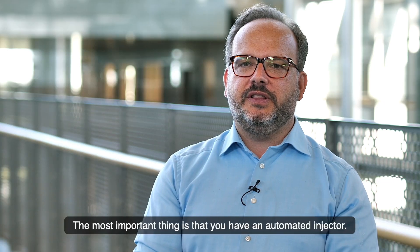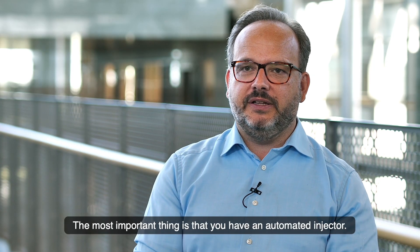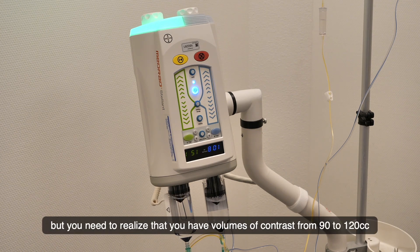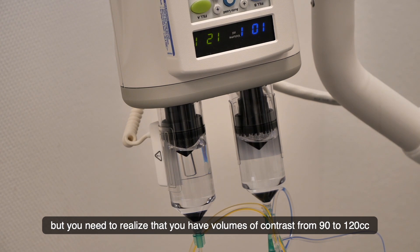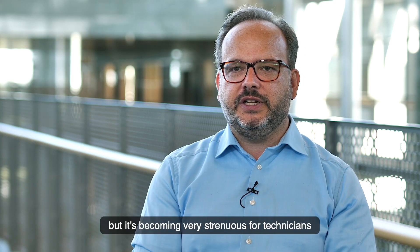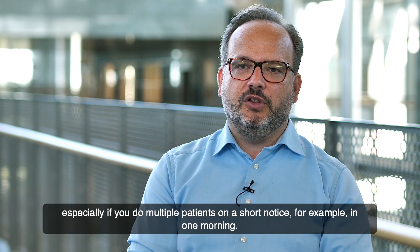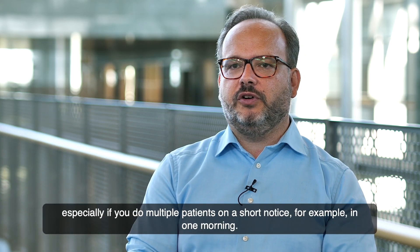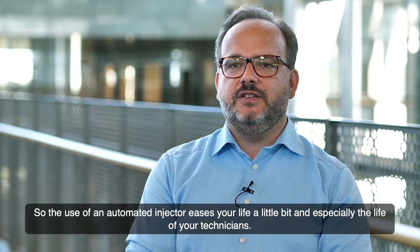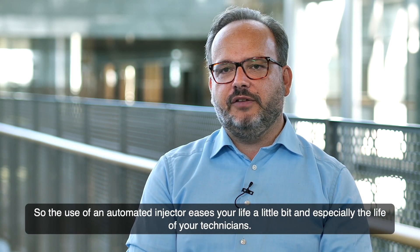The most important equipment consideration is that you have an automated injector. It's possible to do it manually, but you need to realize that contrast volumes range from 90 to 120 cc. Administering these manually becomes very strenuous for technicians, especially when doing multiple patients in one morning. The use of an automated injector eases the workflow, particularly for your technicians.